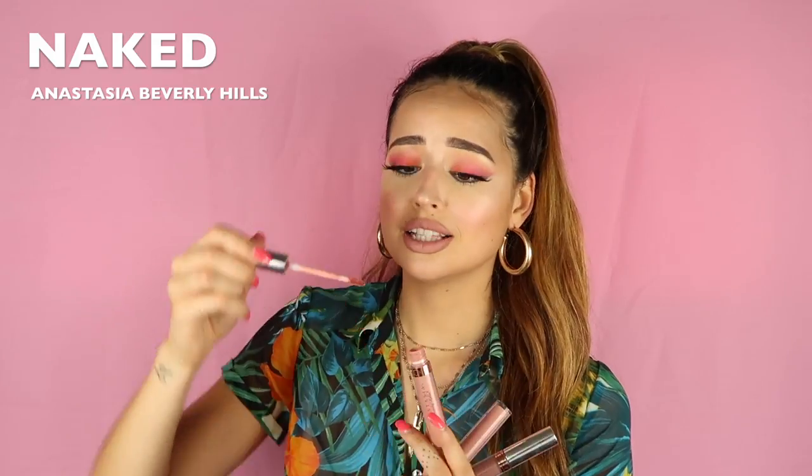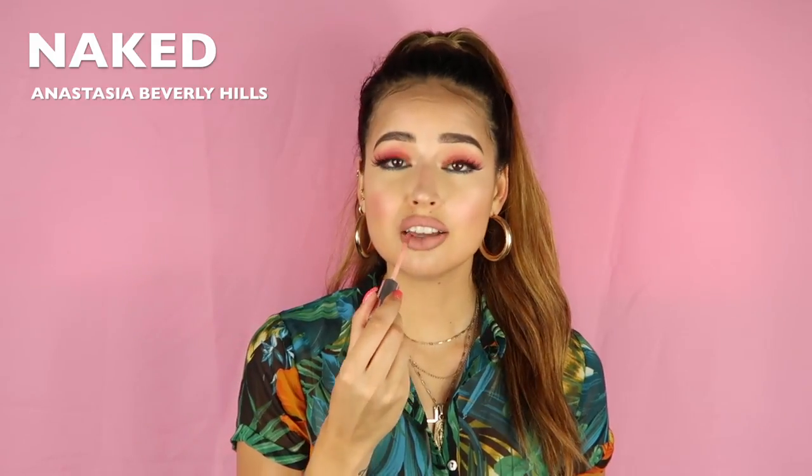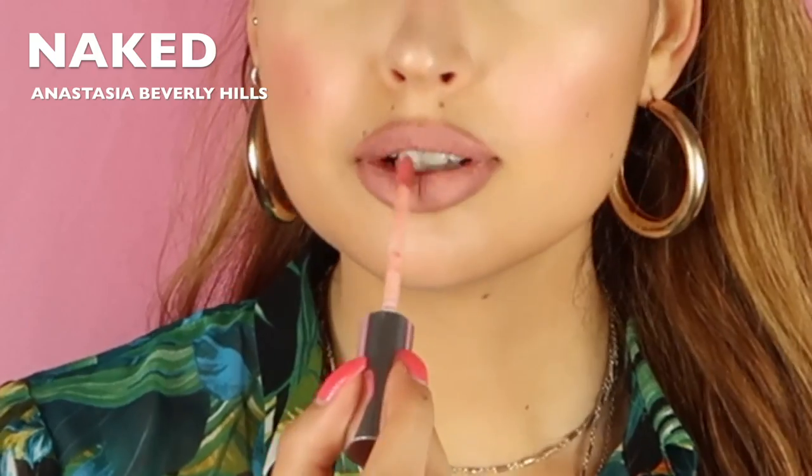The first shade is my absolutely favorite — I use this all the time. It's from Anastasia Beverly Hills and the shade is called 'naked.' You probably can't see it on camera, but honestly there's barely any lipstick there — so Anastasia, if you're seeing this, please supply your girl out! This is a very light nude shade; it's not too pinky, it's just like a perfect shade. It's my favorite nude.